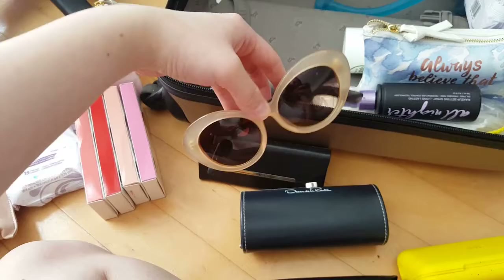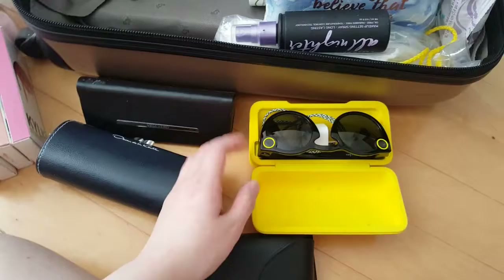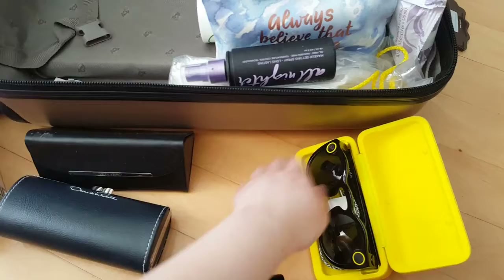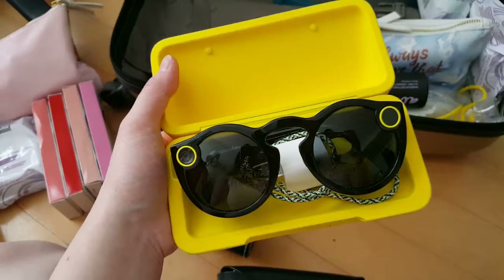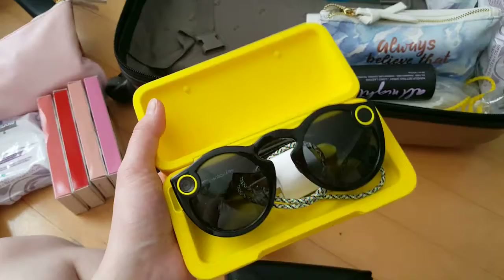And lastly, this one is Snapchat Spectacles. I don't love the yellow design, but I mean, how are you going to know it's from Snapchat if it's not yellow? These obviously record to Snapchat. I bought these before they updated Snapchat and now it's not as good, but it's a convenient way to record videos when you don't want to have your phone out all the time.